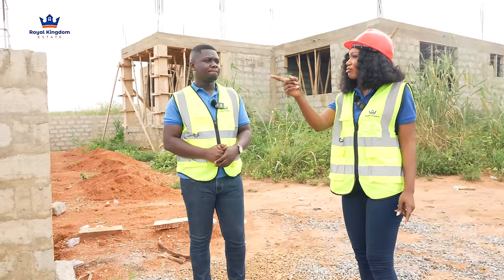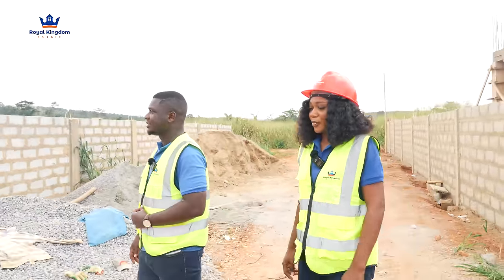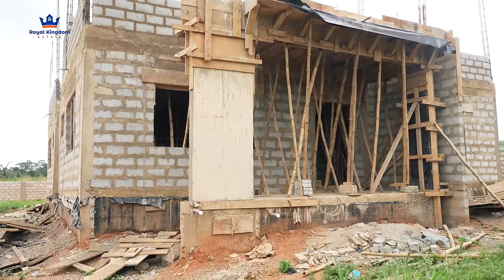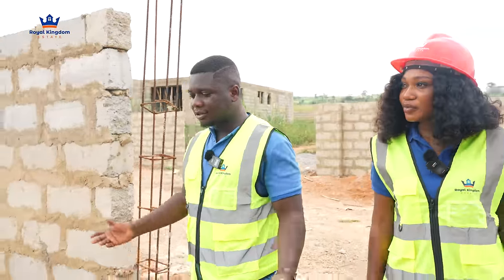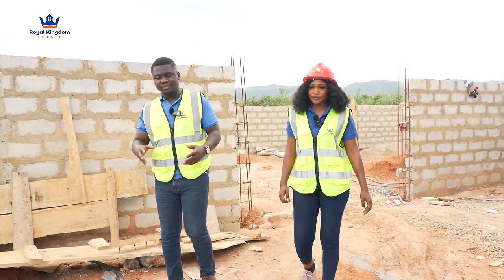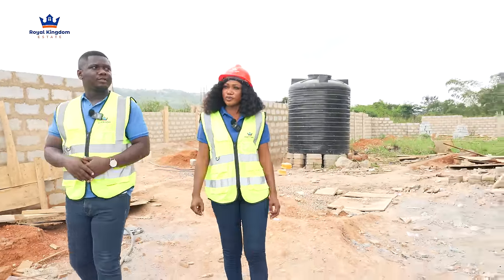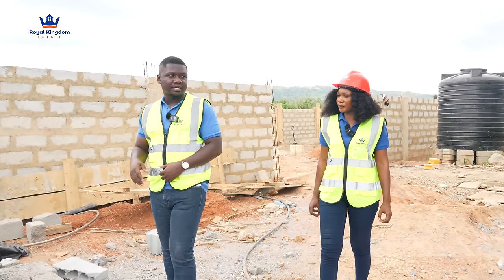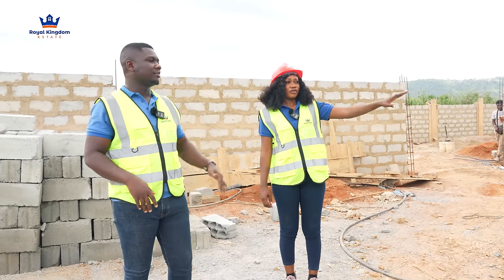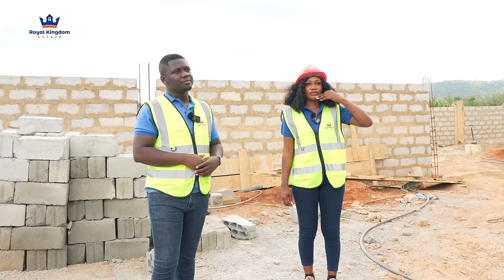I see another one right opposite us — there's another project there too. That's quite interesting. At least when you're moving in, you know your neighbor is right here. You won't be lonely, and that's a good thing because you're not the only one coming to stay here. It tells you this is not a remote site. Some people have even gone to advanced levels of their projects. Look at where this one is at the moment — they're heading towards the superstructure. The substructure has to do with the foundation, but with this one they've gone way beyond foundation. It's amazing and beautiful to see.